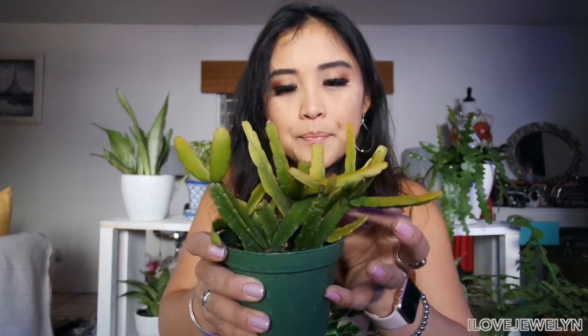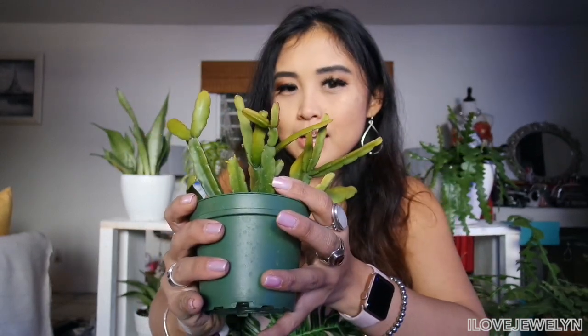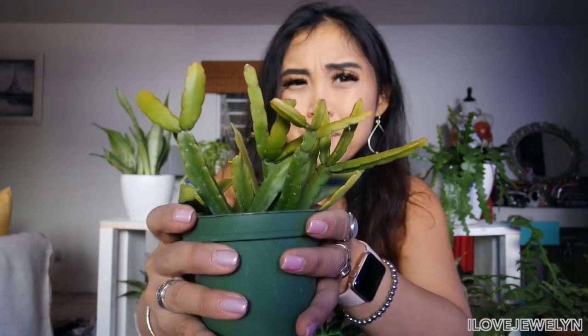Here is another trailing type plant - another Rhipsalis. I didn't have this one and I love these trailing type succulents and cacti, so I went ahead and picked it up. One of the stems fell loose in the planter so I'm going to have to propagate it. These types of plants are very easy to propagate, whether in dirt or in water.